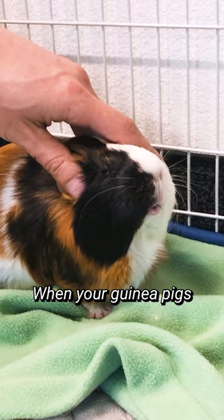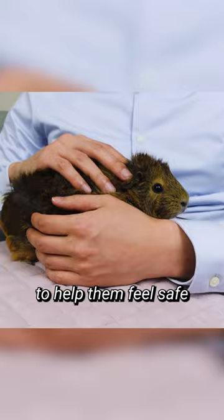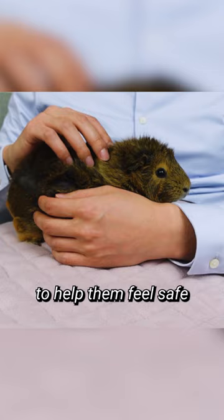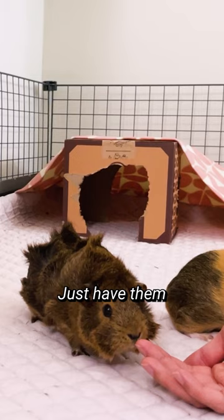When your guinea pigs become comfortable enough to be petted on the head, you might want to start cuddling them. You can use Guinea Dad's Piggy Play Package or Guinea Dad's 2x1 Premium Liner to help them feel safe while they are on your lap. During your first cuddling session, try not to cuddle for too long — just have them become more comfortable with your hands on their back or sitting on your hand.